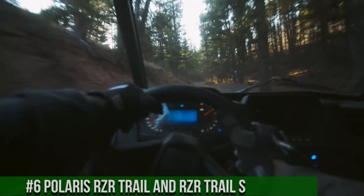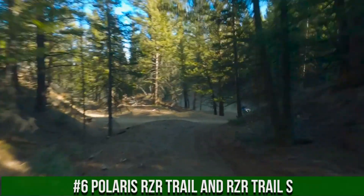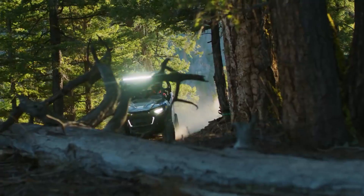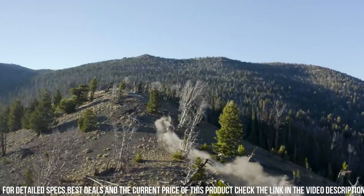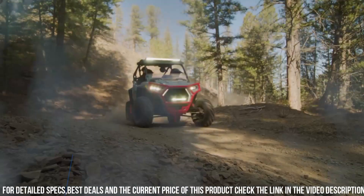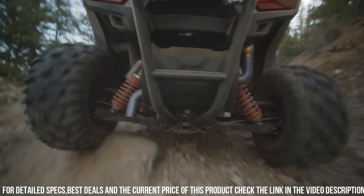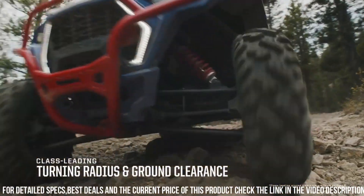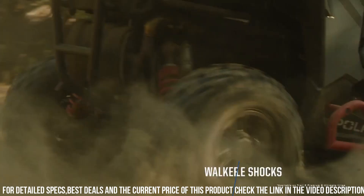Number 6: Polaris RZR Trail and RZR Trail S — the ultimate side-by-side vehicles designed for trailblazing fun and adventure. The RZR Trail lineup offers exceptional agility and maneuverability, making it perfect for exploring tight and narrow trails with ease. Its compact design allows for easy handling in confined spaces while still providing a comfortable ride for two passengers. The RZR Trail S takes it up a notch with enhanced suspension and increased ground clearance, allowing you to conquer rougher terrains and obstacles.